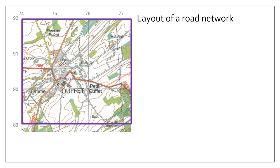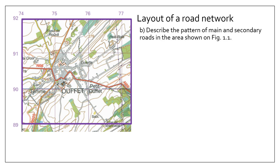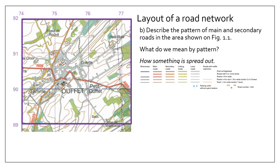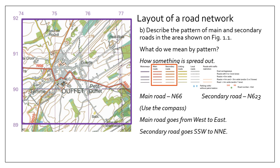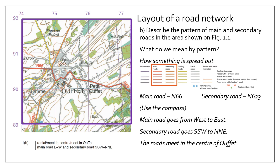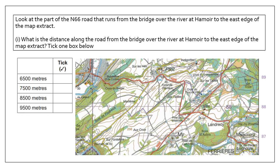Another common question asks you to describe the pattern of a particular feature — in this case the road network. The pattern is how something is spread out. Here we focus on the main road, the N66, and the secondary road, the N623. Using the compass we drew earlier, the main road goes from west to east. The secondary roads go from south-southwest to north-northeast, and both meet in the center of the town. Always use map evidence — quote the town name and road numbers — as the mark scheme rewards this.